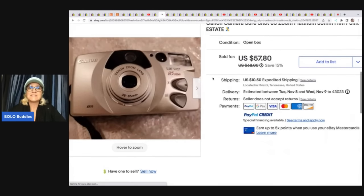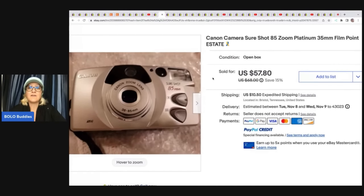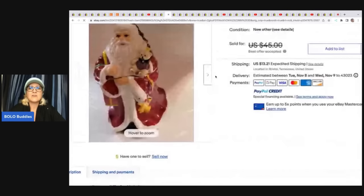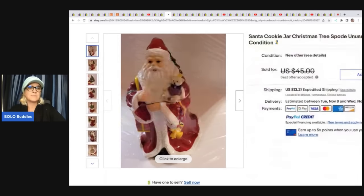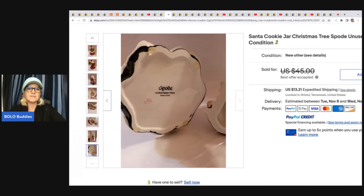The next item is a Canon SureShot 85 Zoom Platinum 35mm camera. I've skipped cameras before, but they can be a Bolo. She got this at an estate clean-out — basically just labor — and sold it for $57.80 plus shipping. This here is a cookie Santa jar by Spode, unused and in mint condition. She got this at an estate buyout and took a best offer of $42.50. Spode can definitely be a brand that does well — some of it's bread and butter, some of it's big money, so look it up.